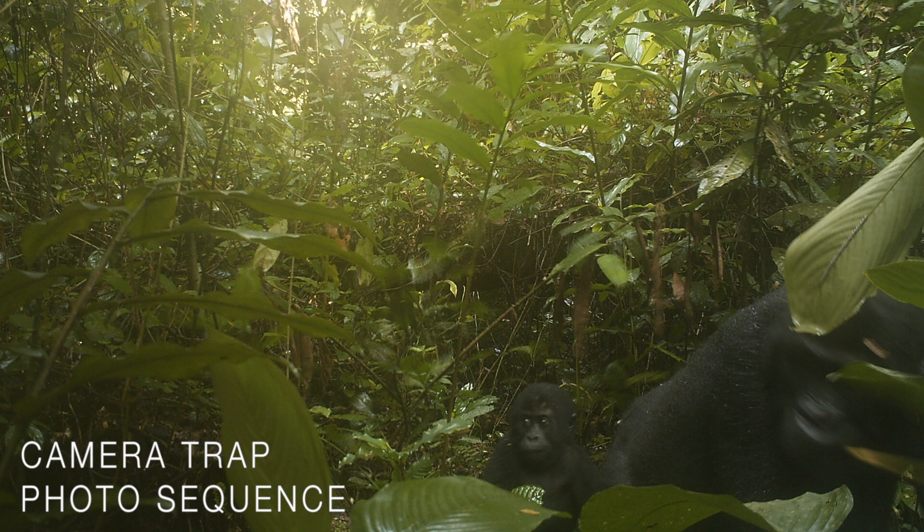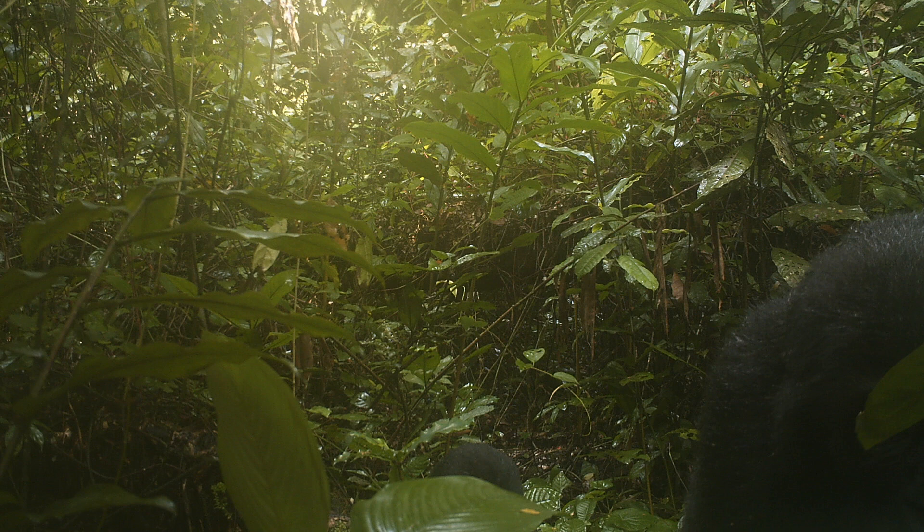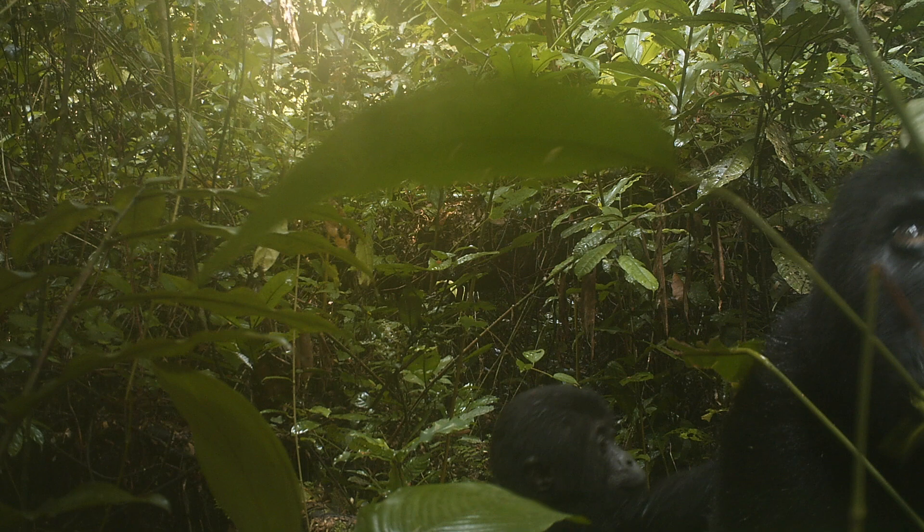Beneath the forest canopy, we know a terrible drama is unfolding. During the last two decades, it is feared the Grauer's gorilla population has decreased by at least half and is now listed as one of the 25 most endangered primates in the world.